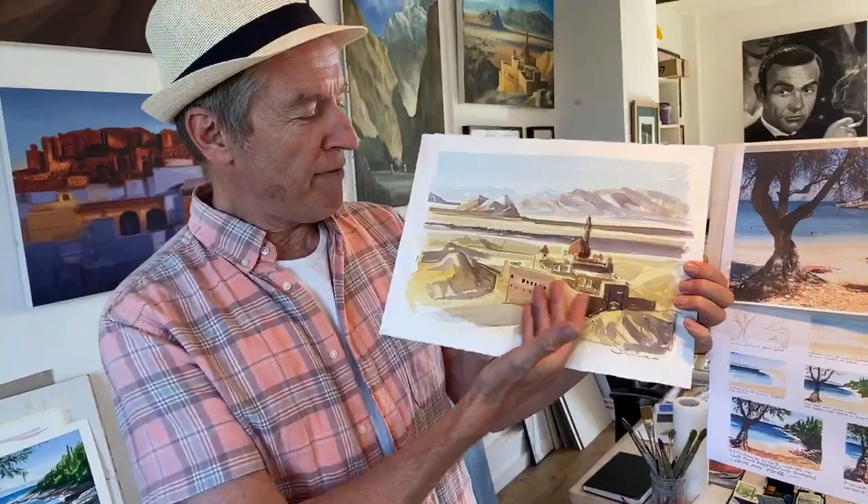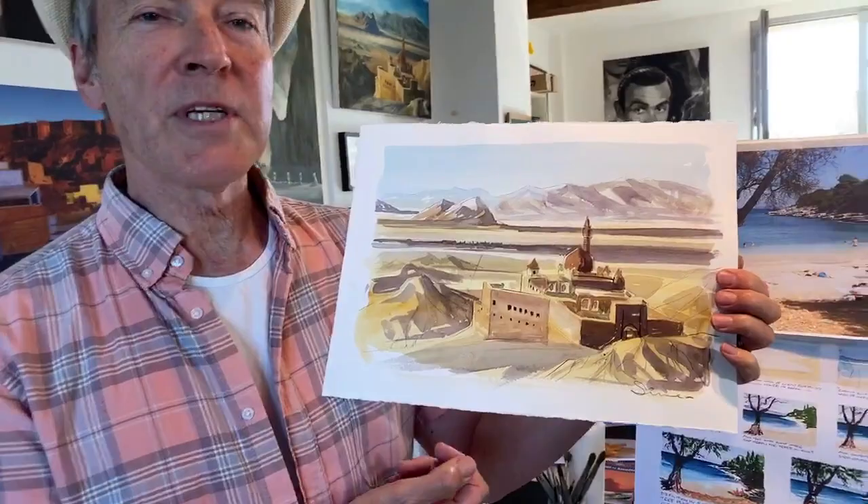Thanks very much to everyone who took part in last week's painting challenge, which was this magnificent fortress on the Turkish-Iran border. On our Facebook page, Painting in France, there's a virtual online gallery, which is great. These originals will be for sale eventually.